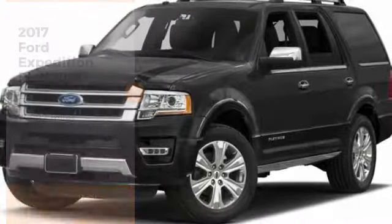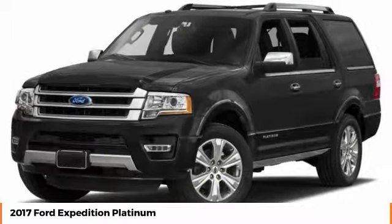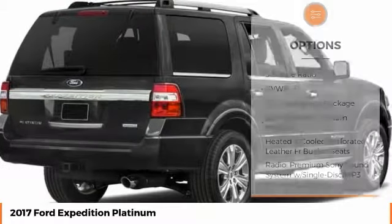Make a great choice today with the 2017 Expedition. Powerful, controlled, resourceful. Expedition. This vehicle has less than 15,000 miles. Here are some of this vehicle's great options.